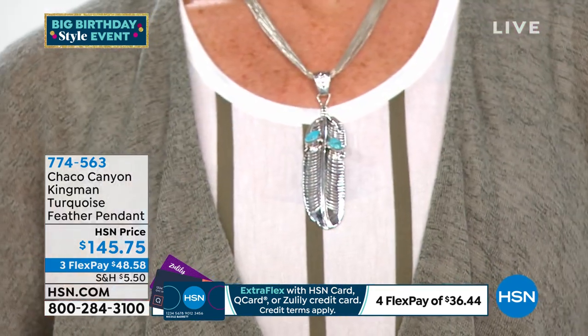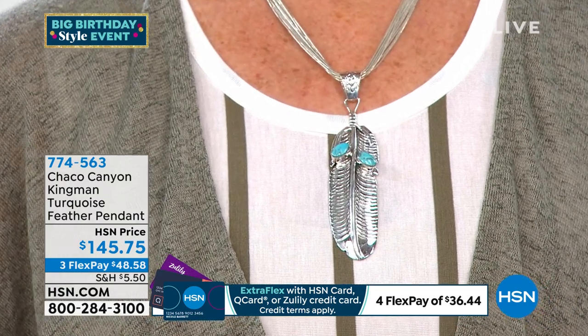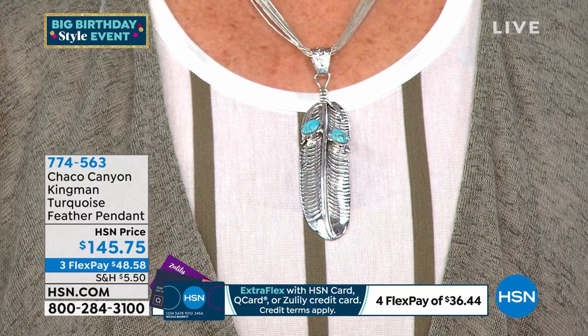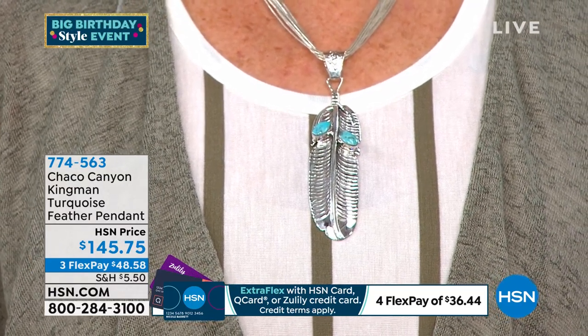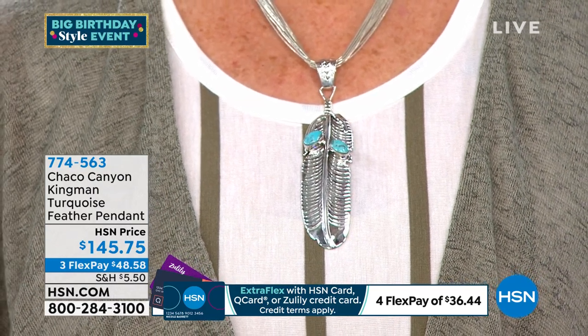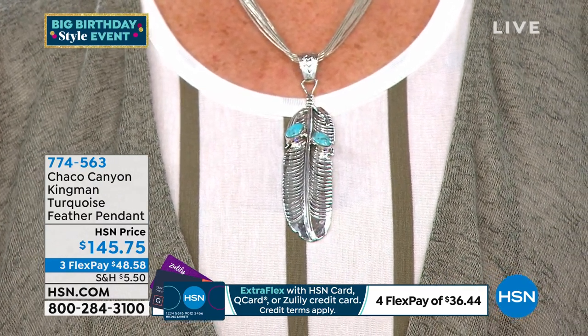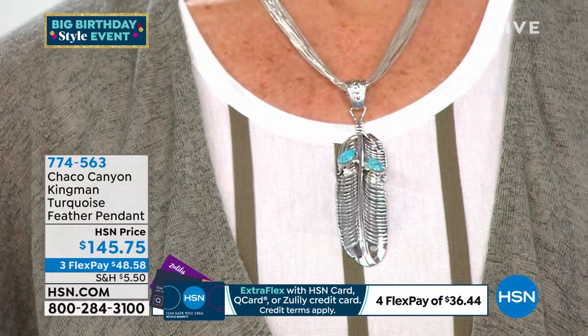This particular pendant — the eagle — we've had it on a few times before and a lot of people love it, men and women alike. For the eagle, it symbolizes different aspects of different people's lives — whether you're a veteran, whether you're Native American, whether you're just a patriotic person. Feathers have different meanings to different people.